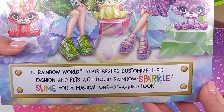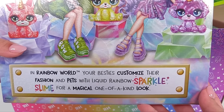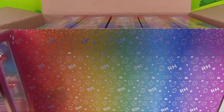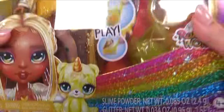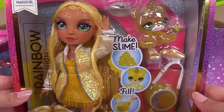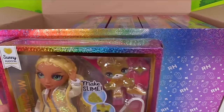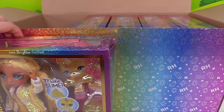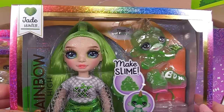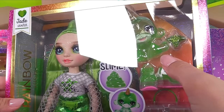In the rainbow world, your besties customize their fashion and pets with liquid rainbow sparkle slime for a magical one-of-a-kind look. So we've got Ruby Anderson. Next one is Sunny Madison — she's got glitter all over her face too. Hopefully we can wipe those off and they're not permanent. But maybe that's something you guys might want in your Rainbow High collection. Here we go, it's Jade Hunter. She's also got glitter, and here's her little pet — is that a little monkey?